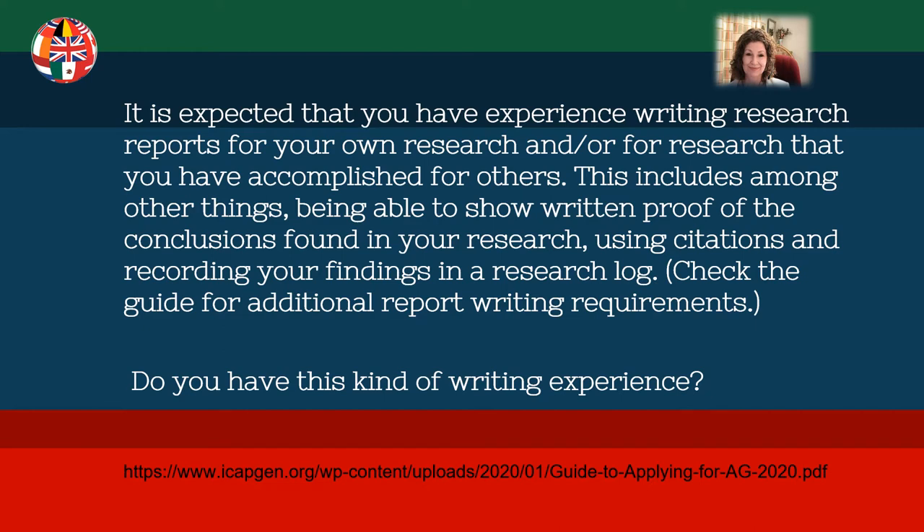Now let's discuss writing experience. The guide reads: it is expected that you have experience writing research reports for your own research and/or for research accomplished for others. This includes being able to show written proof of the conclusions found in your research using citations, and recording your findings in a research log. Check the guide for additional report writing requirements. If you are a good researcher but have never done much writing, this could be an area where you need to spend time getting your skills up to the level needed for accreditation.